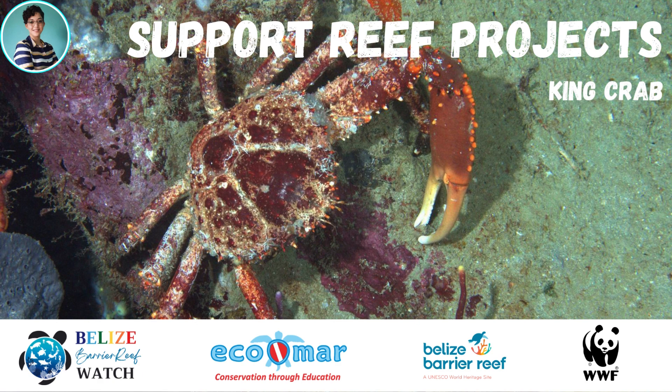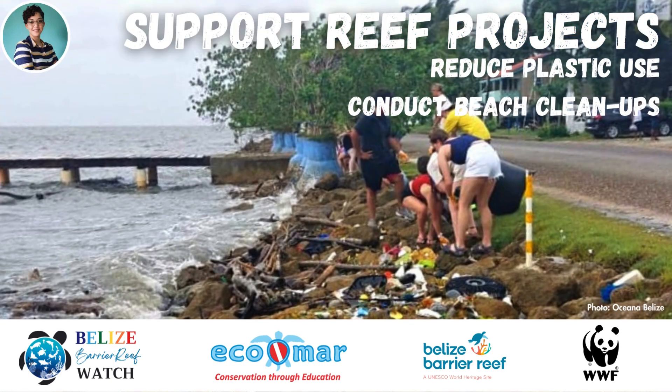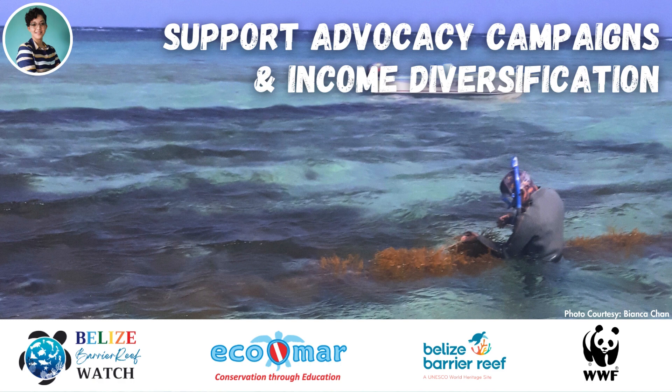We can support reef projects like the king crab as a grazer and coral restoration, reduce our pollution, and support advocacy campaigns and income diversification opportunities for those whose livelihoods depend on the reef.